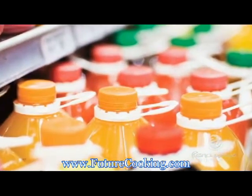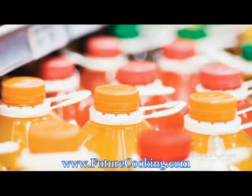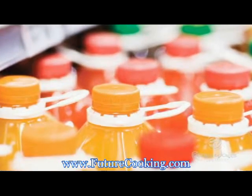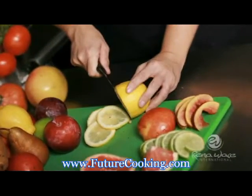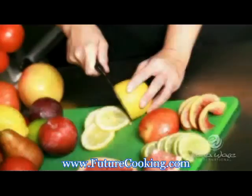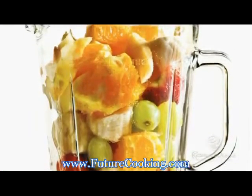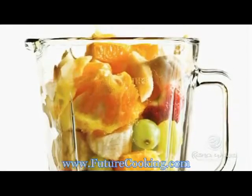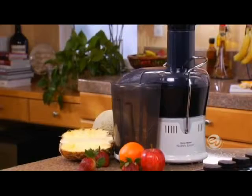Store-bought juices can contain artificial flavors and colors. They are usually pasteurized and full of preservatives so that they can last for months on store shelves. And you say it is too time-consuming and inconvenient to make juices at home from scratch? But wait — there is an easy way to do just that: the RenoWare Nutrex Juicer.